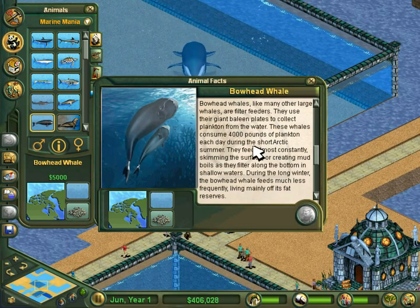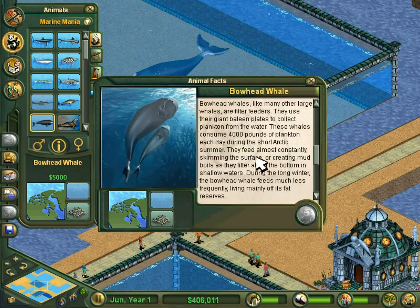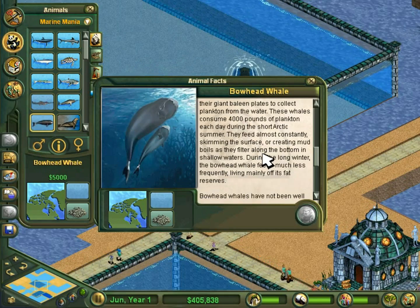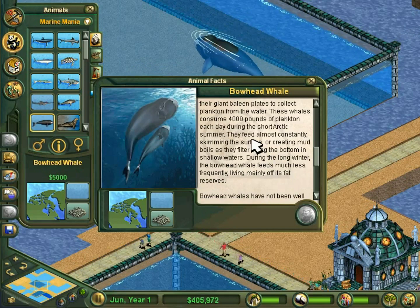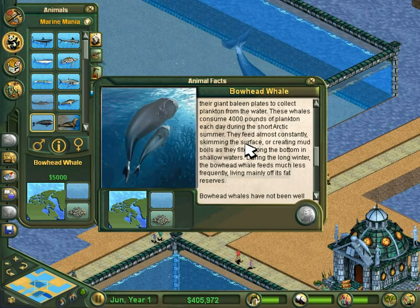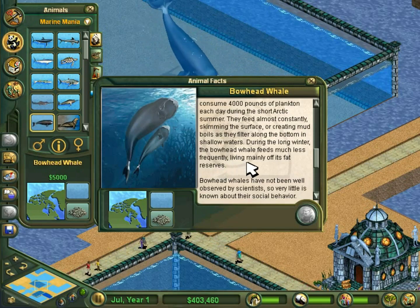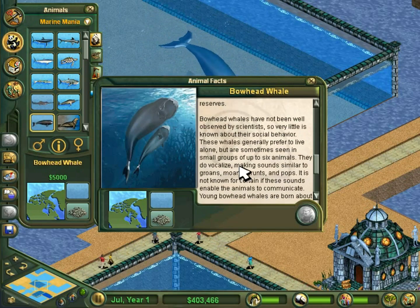Bowhead whales, like many other large whales, are filter feeders. They use their giant baleen plates to collect plankton from the water. These whales consume 4,000 pounds — that would be 2 tons — of plankton each day during the short Arctic summer. They feed almost constantly, skimming the surface or creating mud boils as they filter along the bottom in shallow waters. During the long winter, the bowhead whales feed much less frequently, living mainly off their fat reserves.